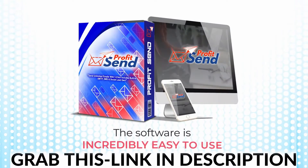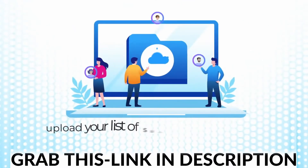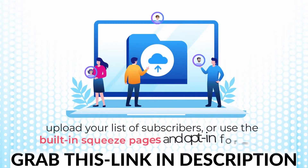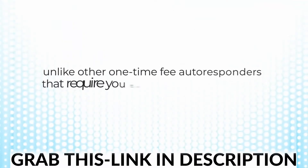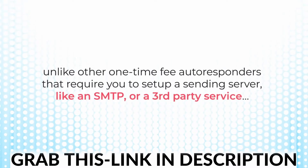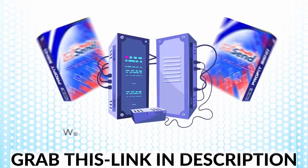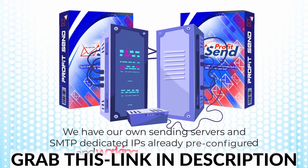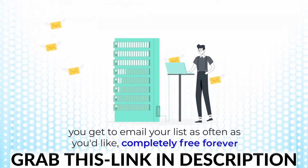The software is incredibly easy to use. All you have to do to get started is log in to our web app and upload your list of subscribers, or use the built-in squeeze pages and opt-in forms to build your list from scratch if you don't have one yet. Now, unlike other one-time fee autoresponders that require you to set up a sending server like an SMTP or a third-party service like Mailgun or SendGrid, ProfitSend does not operate that way. We have our own sending servers and SMTP-dedicated IPs already pre-configured and working seamlessly for you. You get to email your list as often as you like, completely free, forever.